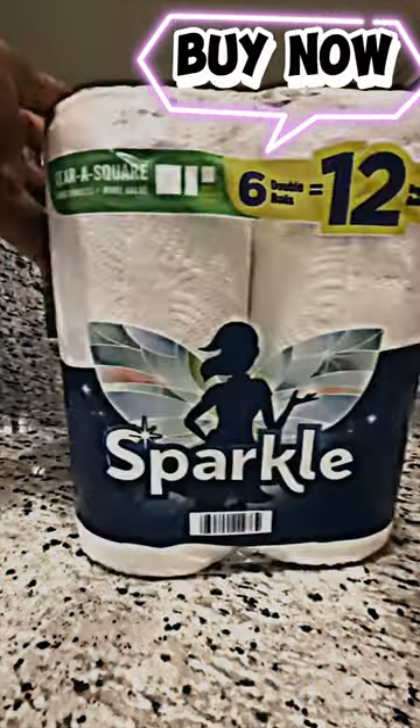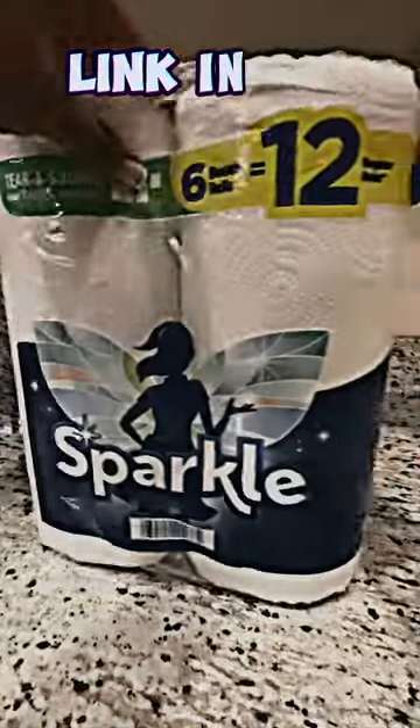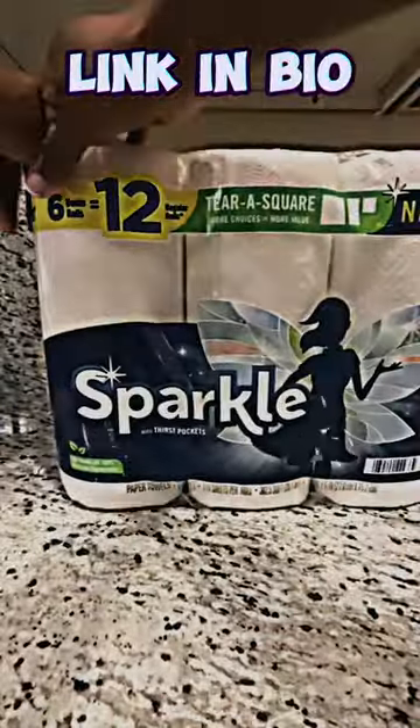Sparkle Pick-a-Size paper towels are an excellent choice for those who want a high quality and durable paper towel, with six double rolls which is equivalent to 12 regular rolls.